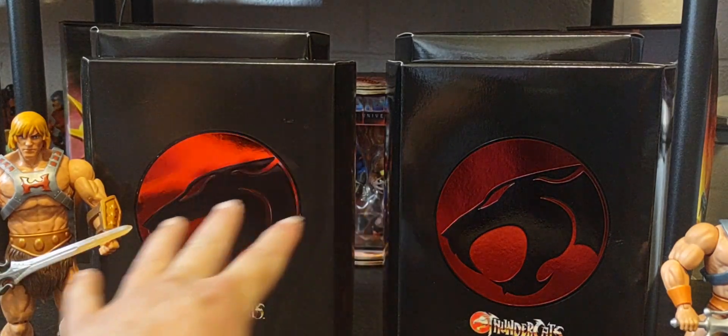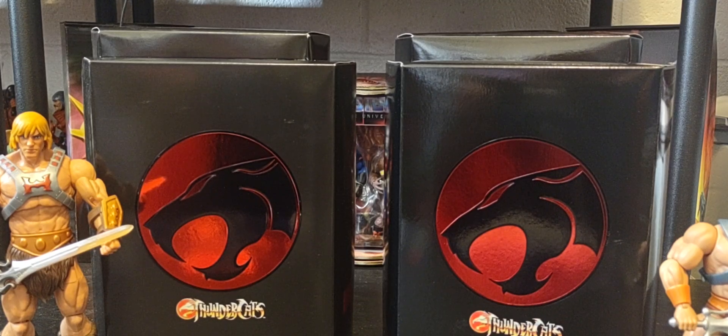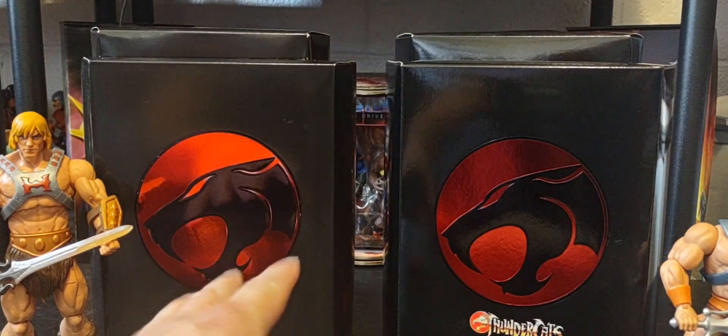Right here are my first two figures for ThunderCats. I'm not sure how far I'm going to take the collection. I do know that I really want the vintage ThunderCats and of course Mumra and the mutants as well, but there have been so many different variations and variants of ThunderCats and Mumra and the mutants. Right now I've got two amazing figures here.